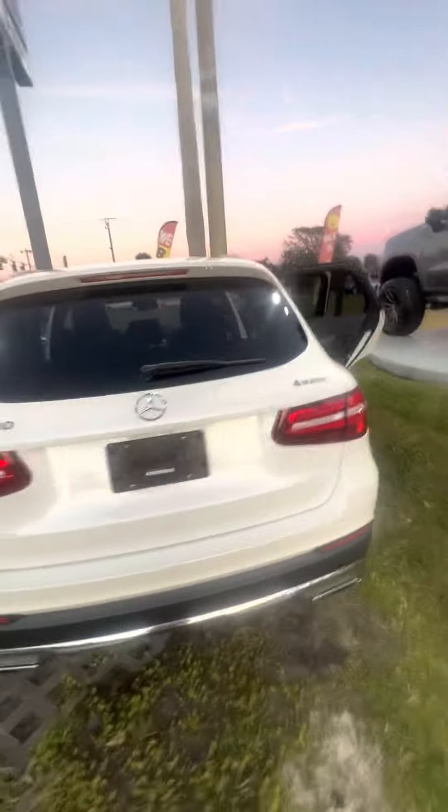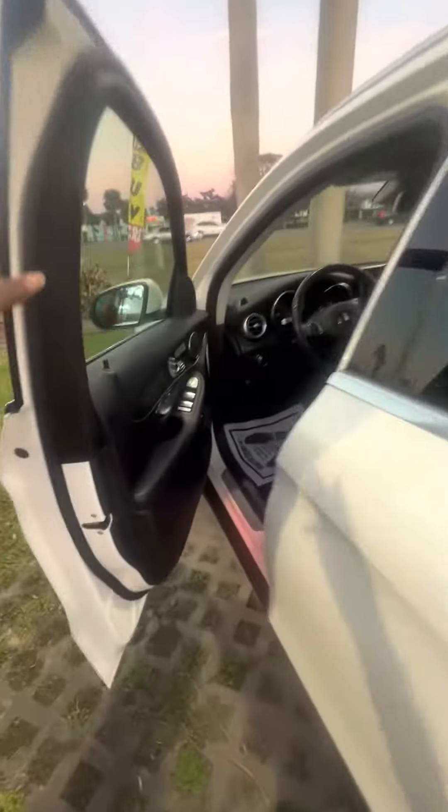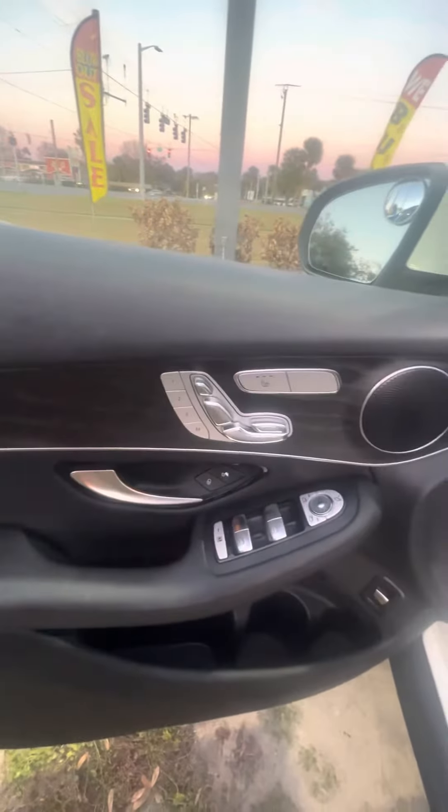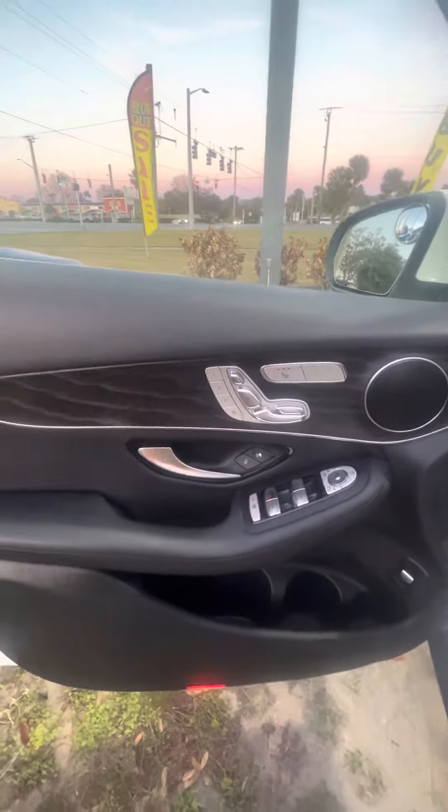Let's walk around this beautiful vehicle. Just want to show you it is a GLC 300. Now we get to the driver side — three seat memory for the driver side door, power window, power lock on the driver side door.